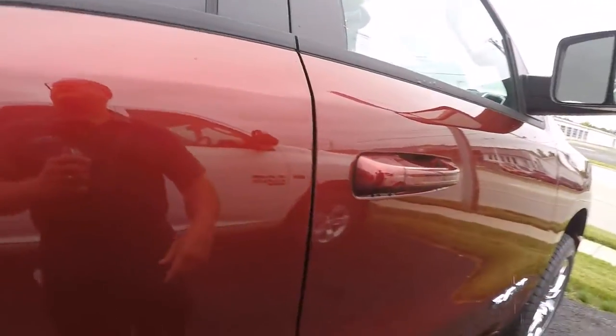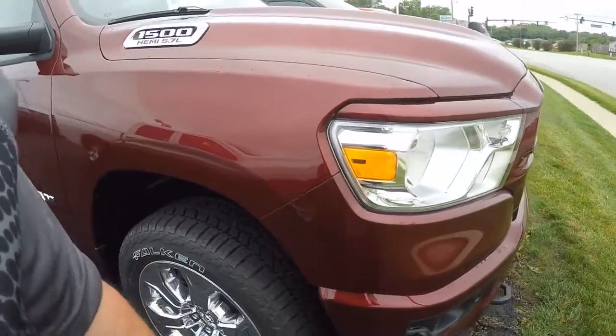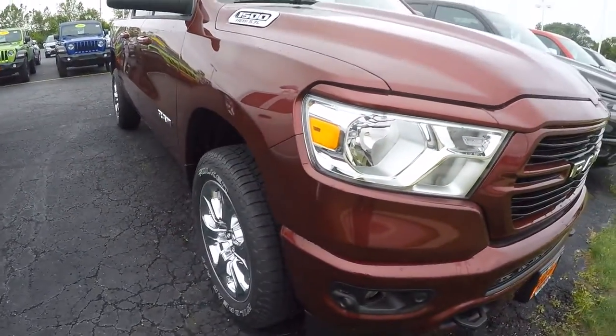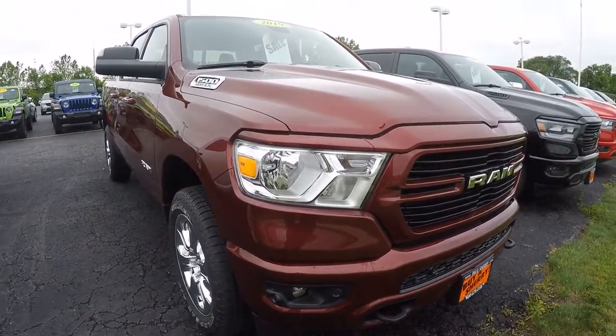The 2019 Bighorn Crew Cab 4x4, 5.7 liter Hemi with an 8-speed automatic transmission, Delmonico red in color. Here at Sherry Chrysler Dodge Jeep Ram and RVs in Pickle, Ohio. Come see me, Nick Ruiz.